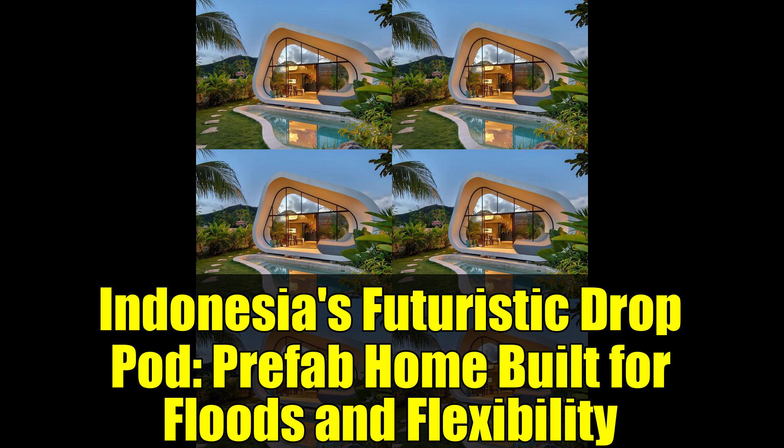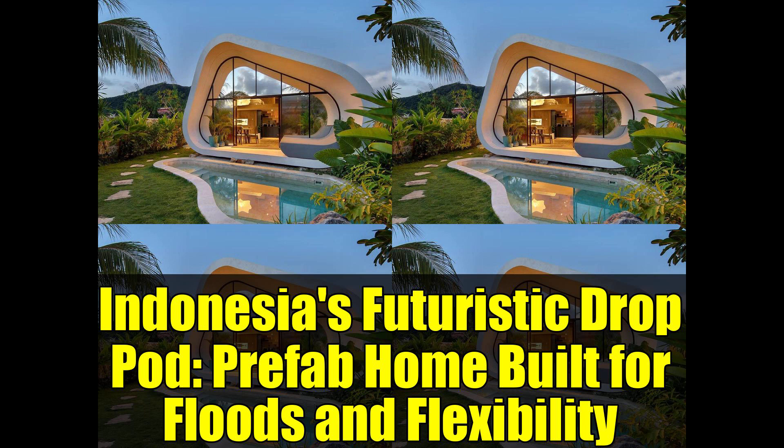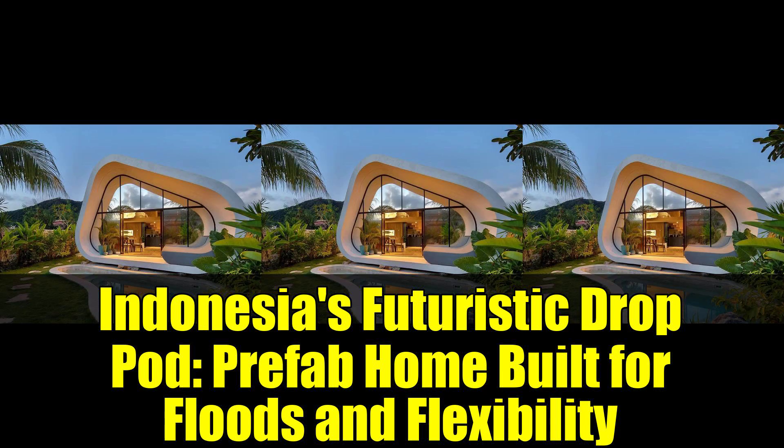And here's the kicker: these homes can be assembled in just one week, from laying the foundation to hosting a housewarming celebration. Isn't that impressive?